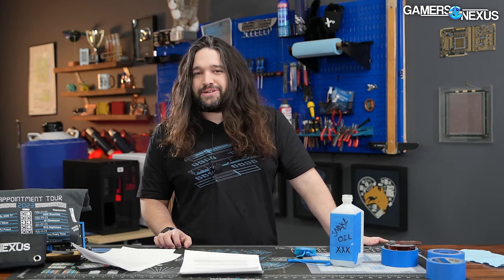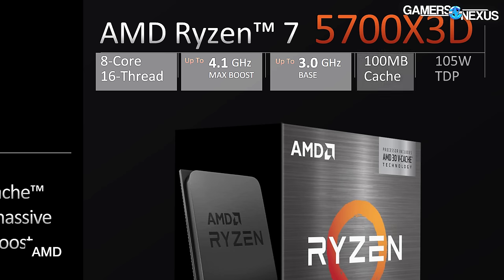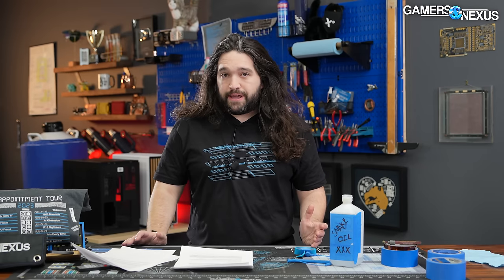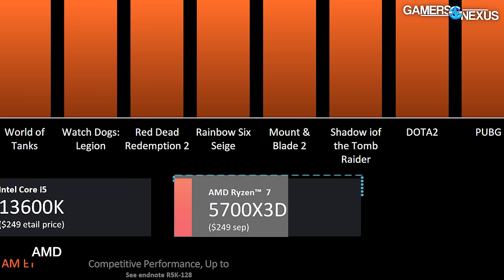The 5700 X3D is an 8-core, 16-thread CPU that runs 4.1 GHz boost on a 3.0 GHz base, with 100 MB of cache and a 105W TDP. Comparing to the 5800 X3D: it's also 8-core, 16-thread with 105W TDP and 100 MB of combined L2 and L3 cache (4 MB + 96 MB). The key difference is clock speed — the 5800 X3D ran at 3.4 GHz base and 4.5 GHz boost, making it about 400 MHz faster than the 5700 X3D across the board. So the 5700 X3D is essentially a 5800 X3D running 400 MHz lower.